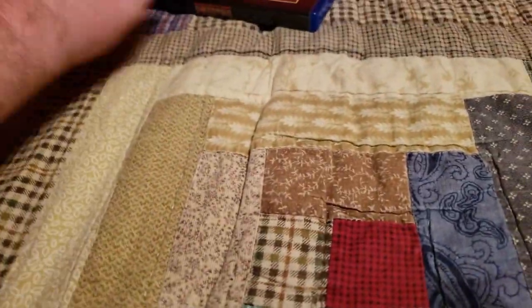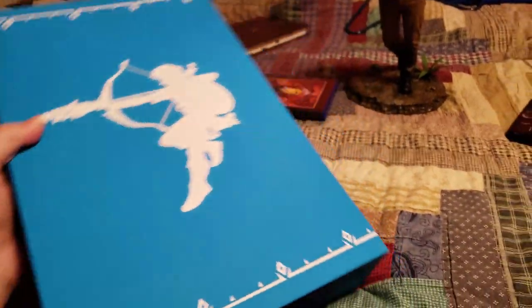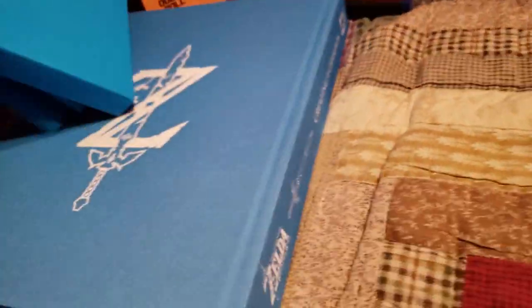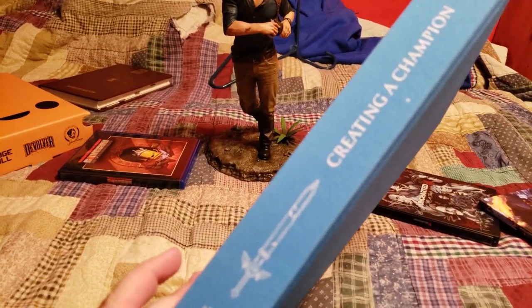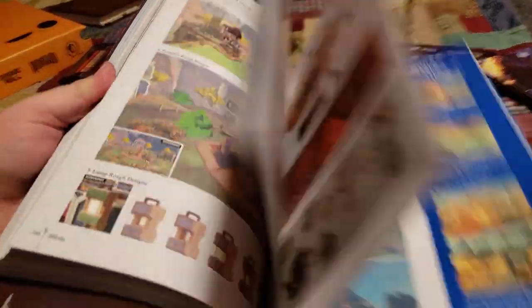Maybe the coolest pickup — the Legend of Zelda: Breath of the Wild Special Edition. It was published by Dark Horse. Got this huge book called 'Creating a Champion.' I'm sorry, I'm looking at all this stuff weird, but yeah this is a book that has like everything Breath of the Wild — it's 300 pages.